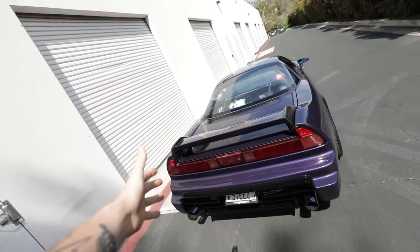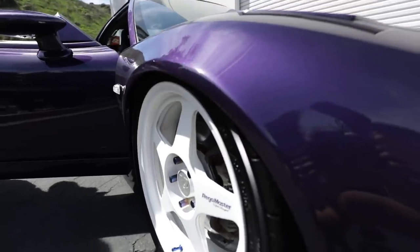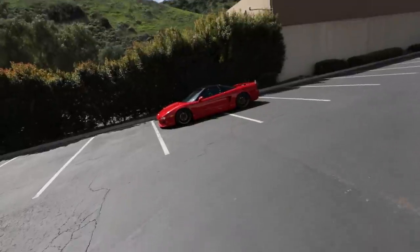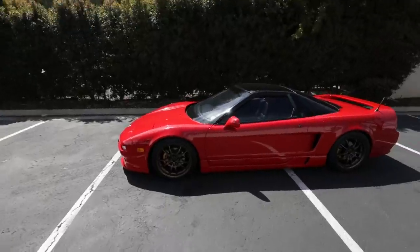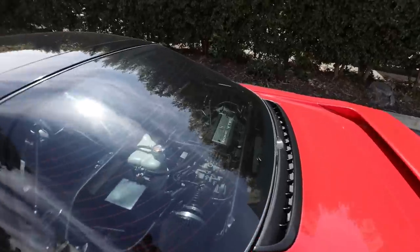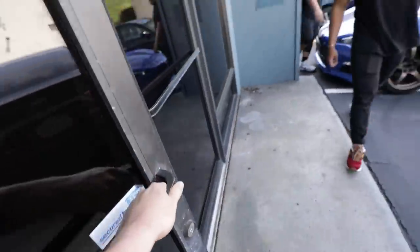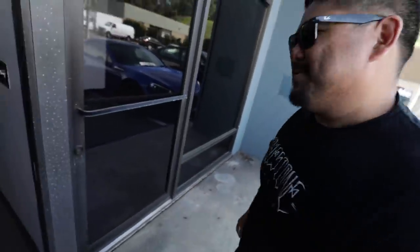I know you guys have been missing the NSX, and Sean has done a lot of different things to this car recently, so I figured today we'll give you a full NSX update. Sean also found an NSX friend on the way over here — this guy came by as well, super clean. Before we pull the car in, this is Sean's first time at the garage, so give him a little tour.